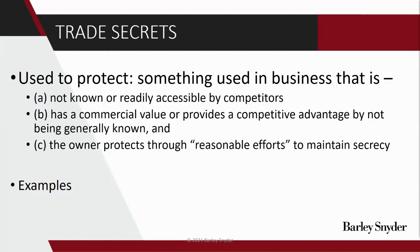So, trade secrets. What are we protecting here? A trade secret is really anything that's used in business that is not known or readily accessible by competitors, has commercial value by not being known, and where the owner of this information protects it through reasonable efforts to maintain secrecy. Just some examples: the Coke recipe — it's not accessible by competitors, it definitely has commercial value, and Coke protects it through reasonable efforts to maintain secrecy. It could also be databases, business processes, cost and pricing information, and it's frequently used for software code.